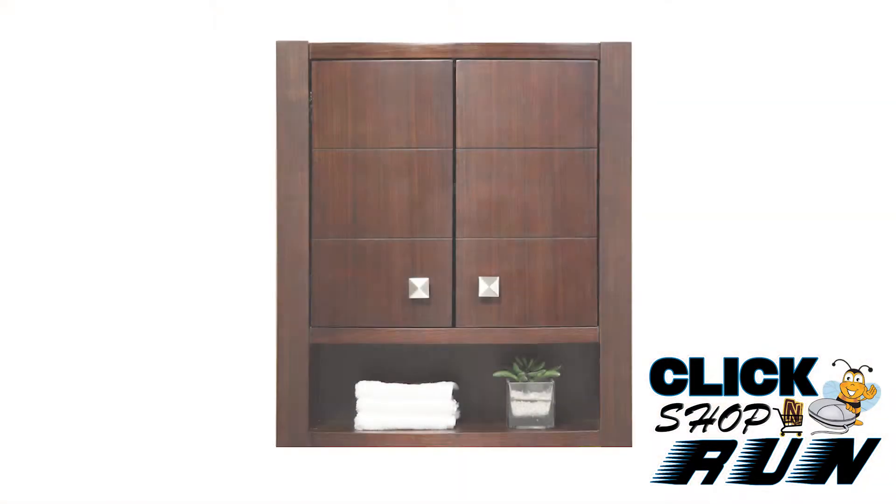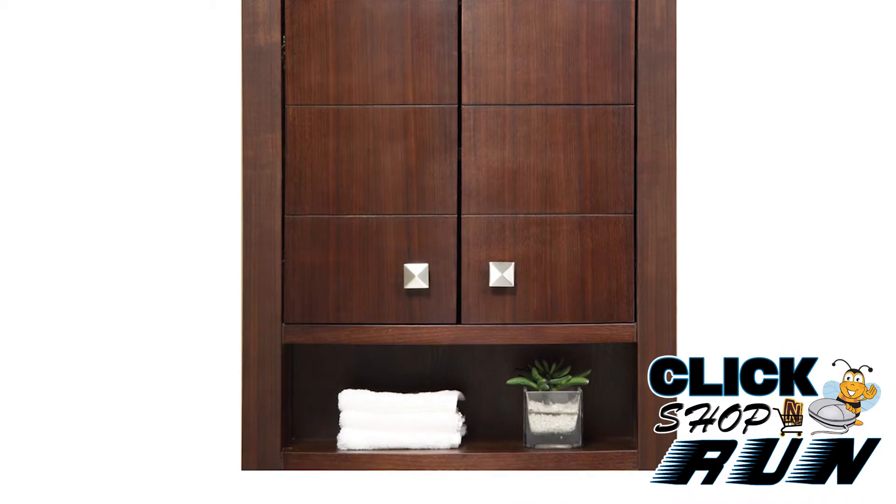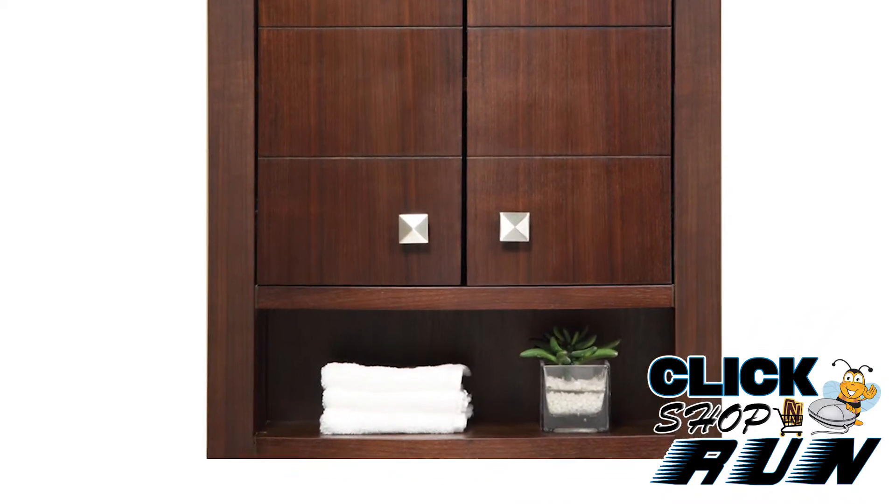Complete your new suite with a 22-inch storage cabinet or a 30-inch frame mirror. The cabinet has an open shelf, two doors, and an interior shelf to provide enough storage for all those extras.